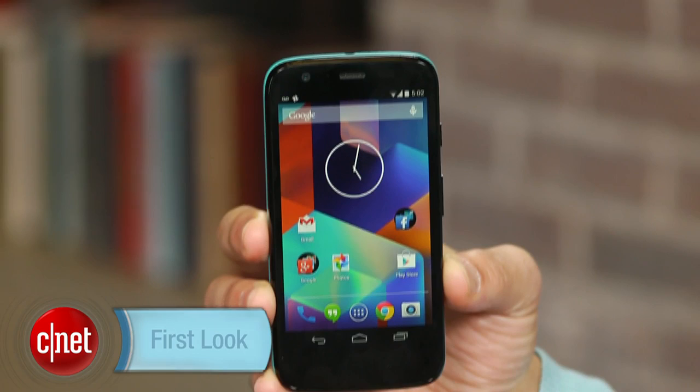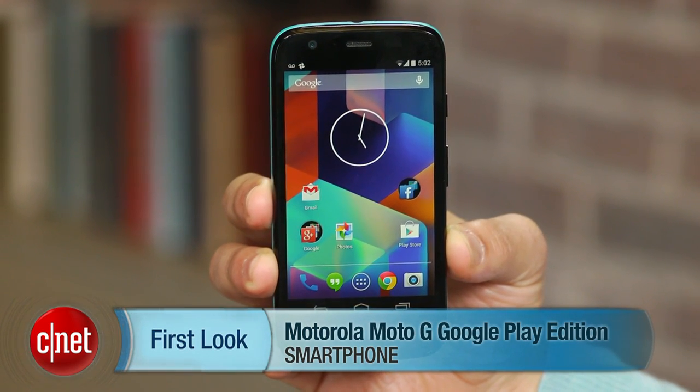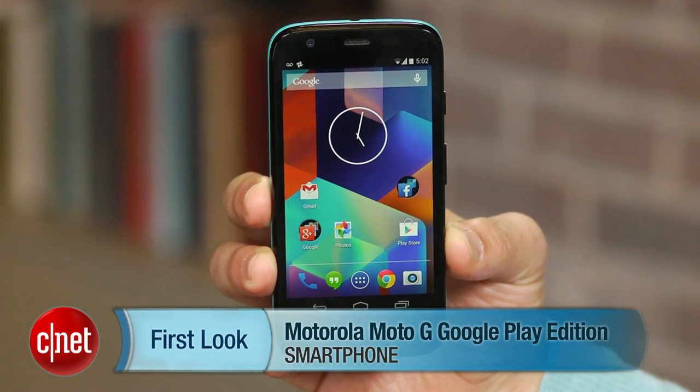And like the first Moto G, the Moto G GPE is 3G only and can't connect to fast 4G LTE networks. Still, the GSM phone is unlocked and sold directly through the Google Play market, off-contract. I'm Brian Bennett for CNET and you've just taken a first look at the Motorola Moto G Google Play Edition smartphone.